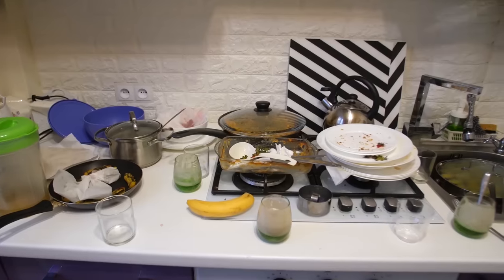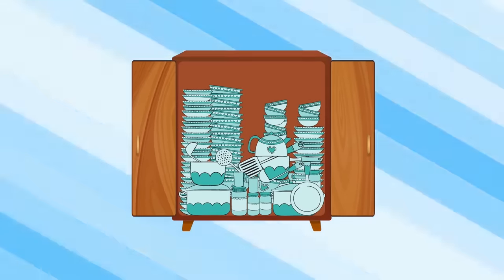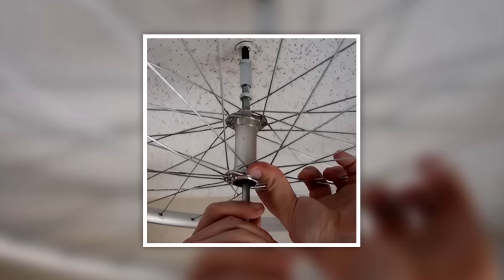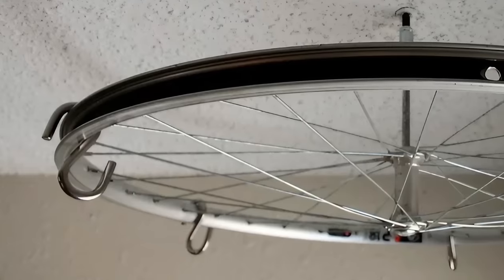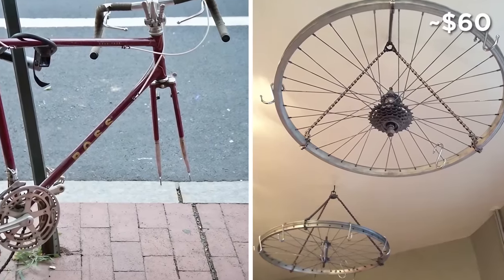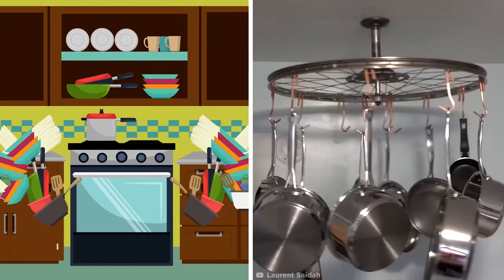Potluck. If you happen to inhabit a small kitchen space, fitting all your pots and pans into your cabinets can feel like you're playing the Tetris game from hell. But did you know that an old bike could be your kitchen cupboard cure? By fixing and hanging a bike wheel to the kitchen ceiling, you can create a hanging, spinning pot rack — just add some removable hooks. Even if you don't have an old bike wheel, you can pick one up ready-made for around 60 bucks.